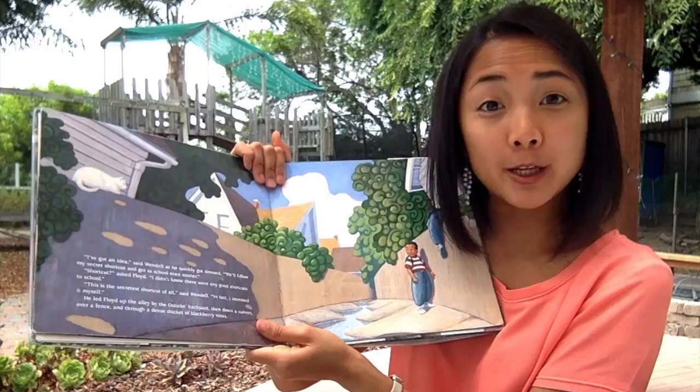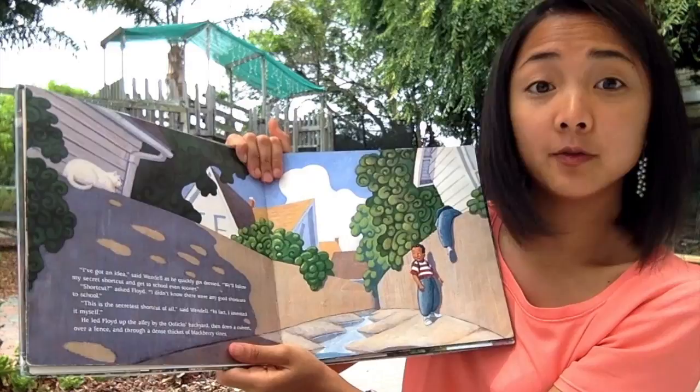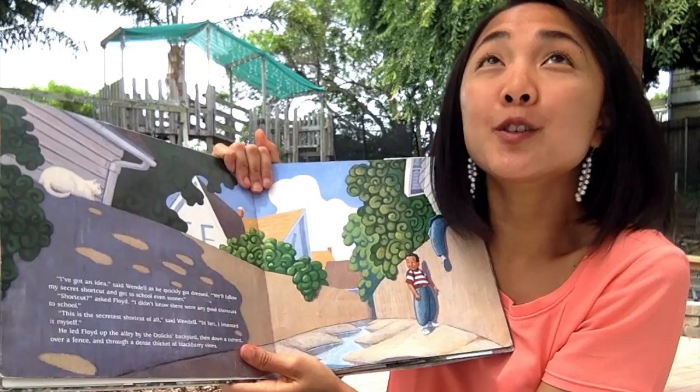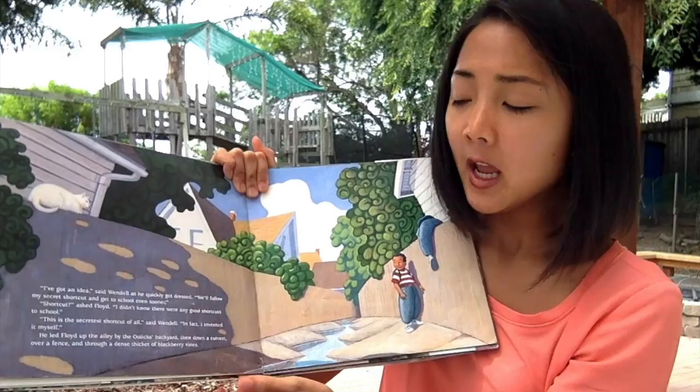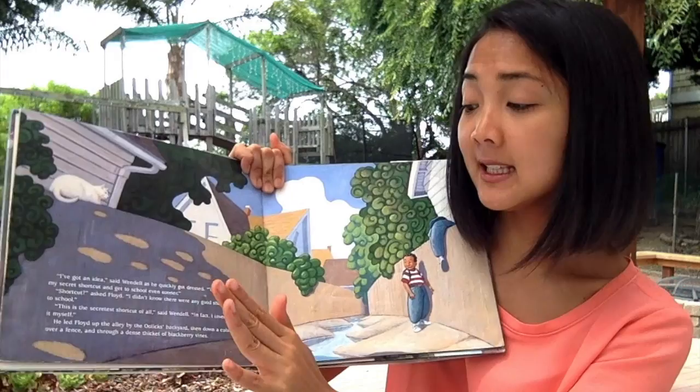A secret shortcut — do you think it's going to work? 'Shortcut?' asked Floyd. 'I didn't know there were any good shortcuts to school.' 'This is my secretest shortcut of all,' said Wendell. 'In fact, I invented it myself.' He led Floyd up the alley by the Oolick's backyard, then down a culvert — this open drain of water — over a fence and through a dense thicket of blackberry vines.